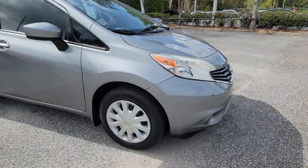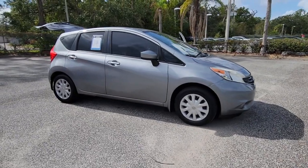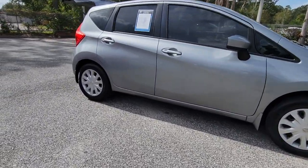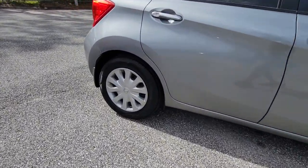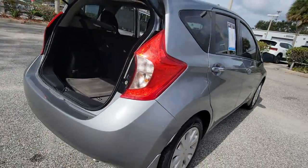Picture yourself in the 2015 Nissan Versa Note. This vehicle is an outstanding buy with fewer than 90,000 miles on the odometer. Here's a practical Versa Note that delivers a spacious interior and impressive economy.